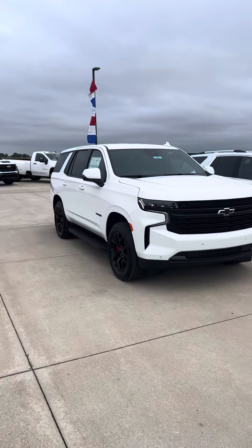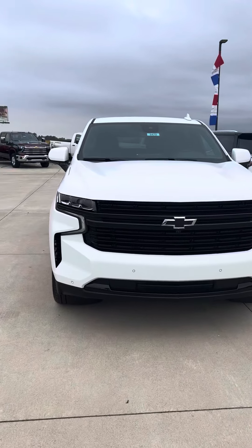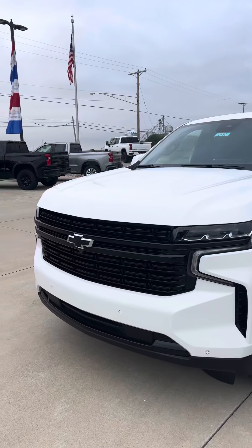Good morning, Brad Davis, Steichman Chevrolet, 419-567-4526. Getting a video here of our new RST White Tahoe — just got this vehicle in.